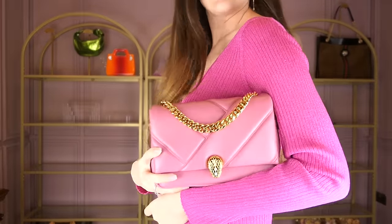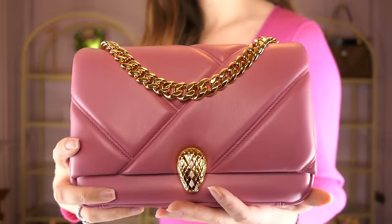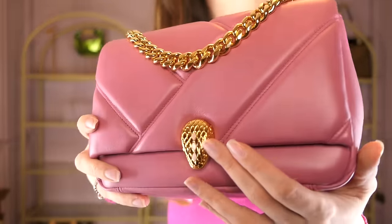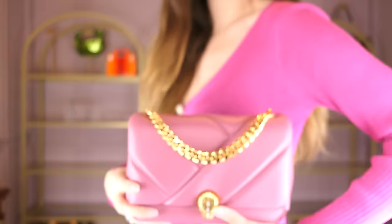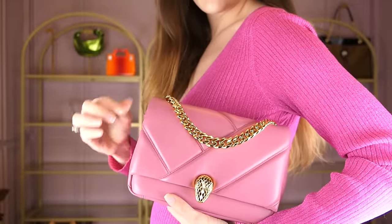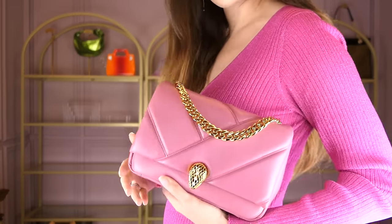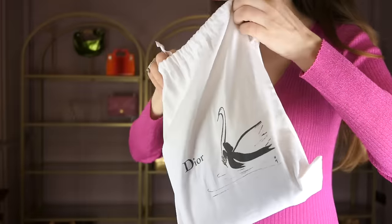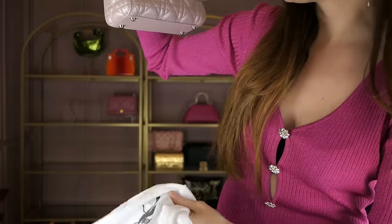This is the Bulgari Serpenti Cabochon in a beautiful rose pink color with pink mother-of-pearl scales. It is gold plated — I always say it, Bulgari's hardware is mostly gold plated, especially when it's this rich gold color. They still do gold plated bags, which is incredible.